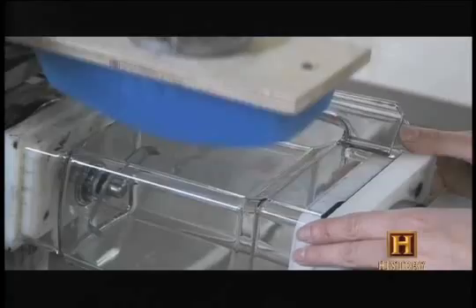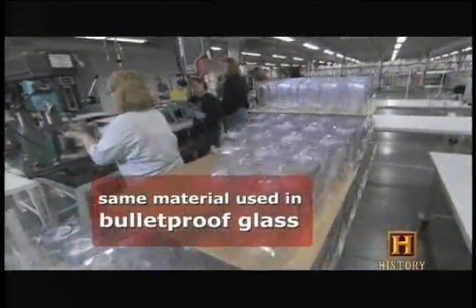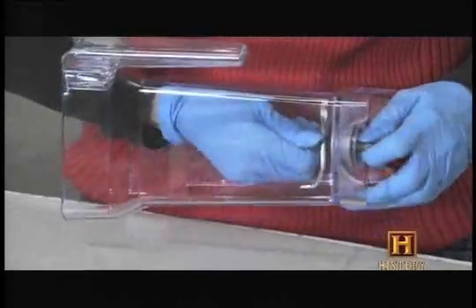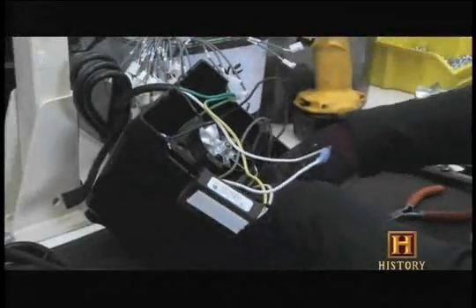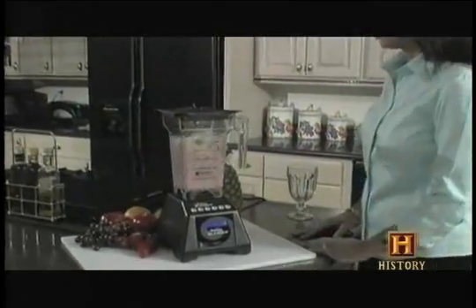A strong blender needs a strong jar — in this case, a polycarbonate container with built-in ball bearings. A heavy metal blade is ultrasonically welded to the jar. The prime mover of this machine is the motor base: a multi-cycling alpha wolf in kitchen appliance's clothing.